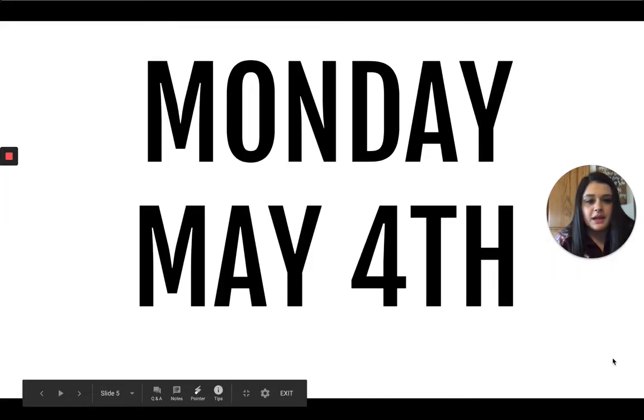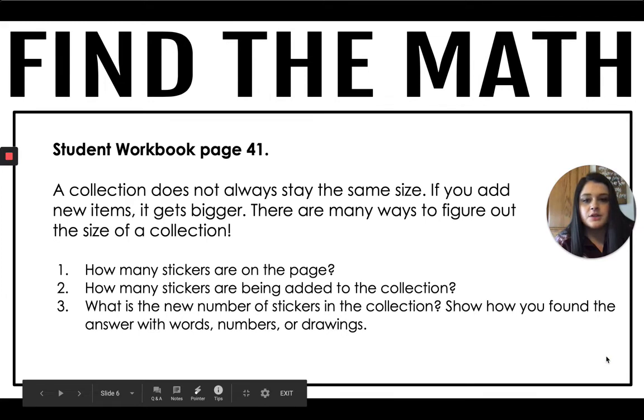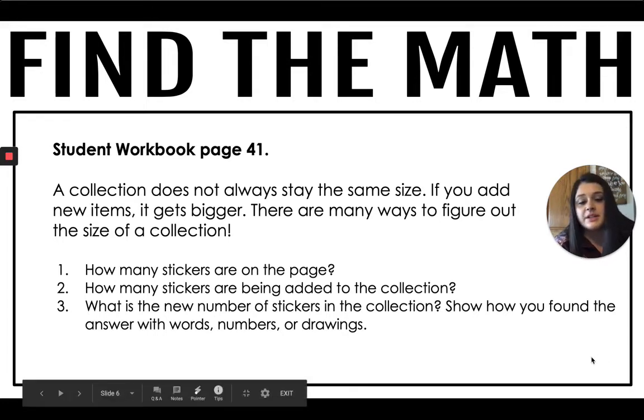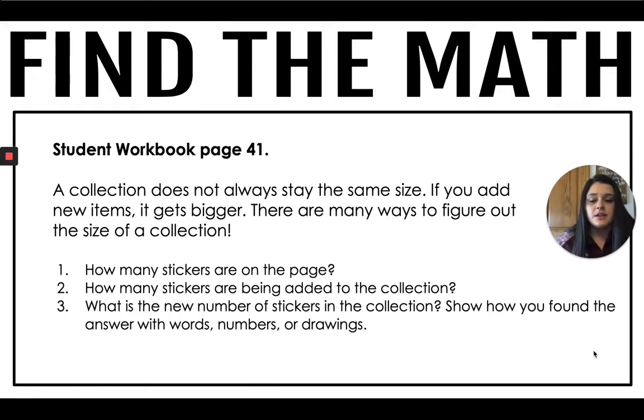Monday, May 4th. Go ahead and turn to page 41 in your student workbook. The past few weeks we have been talking about collections. Today we are going to talk about a sticker collection. A collection does not always stay the same size — if you add new items, it gets bigger. There are many ways to figure out the size of the collection.